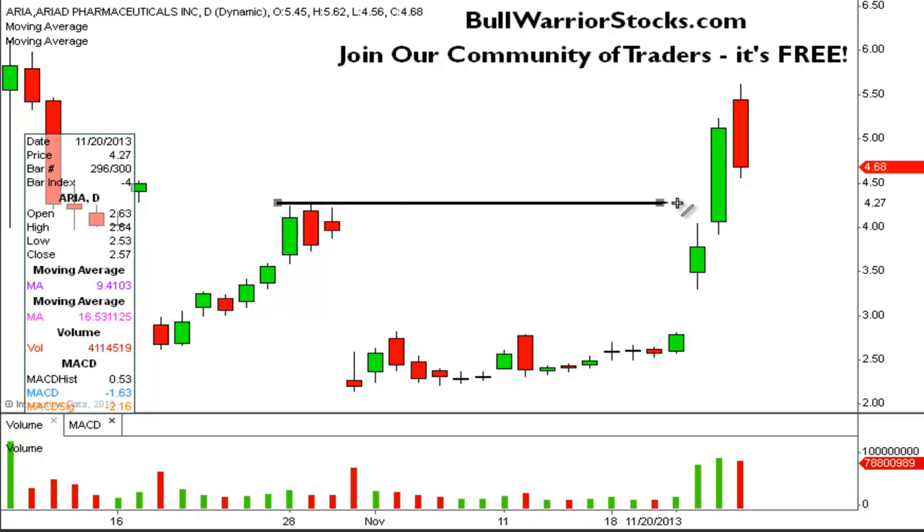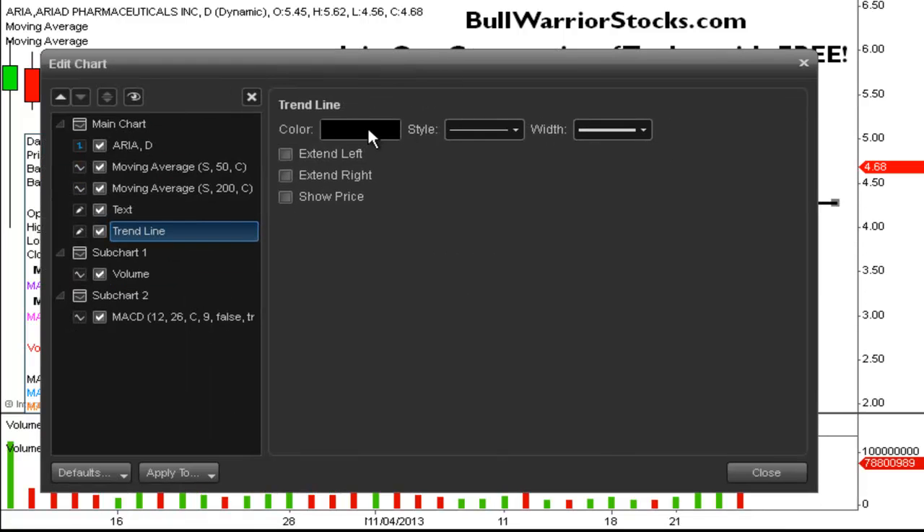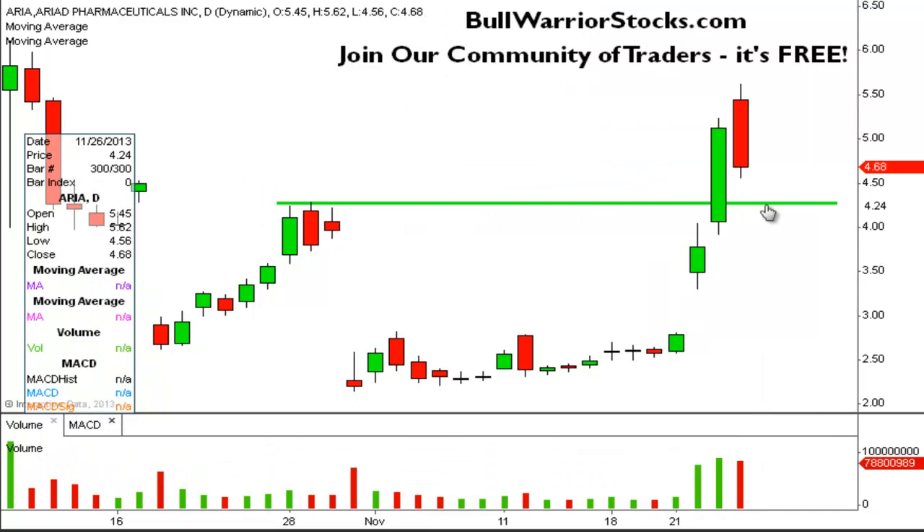The way to look at this is to look at the levels of support, primarily this previous high over at 428. This will be the first kind of test level, meaning if this is a truly strong move that we're in the middle of right now, then this level should have a pretty good chance of holding. If it doesn't, the other level of support I would keep an eye on is the low from this gap day right here, which is at 330.